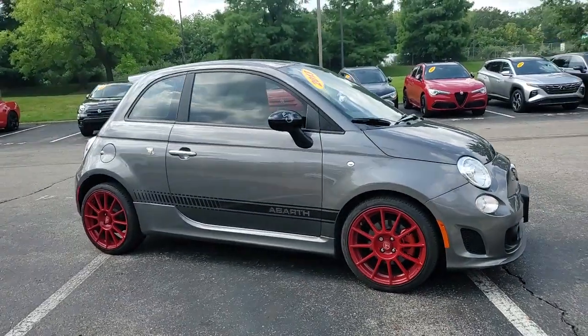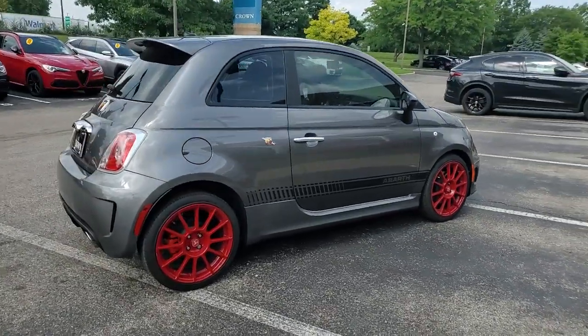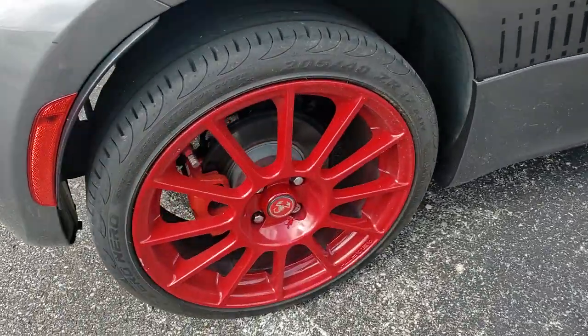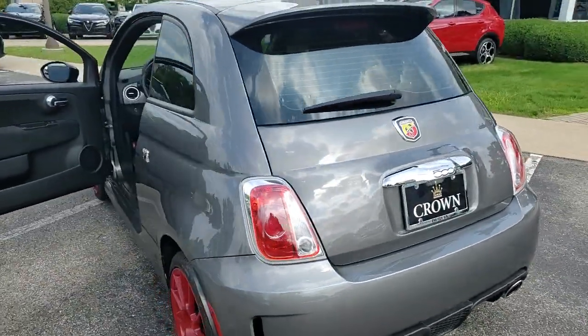You just found the 2013 Fiat 500. With less than 25,000 miles on the odometer, this vehicle stands out from the rest. The zippy and stylish 500 injects fun into navigating your urban landscape. With a surprisingly spacious interior, it's functional as well as fashionable.